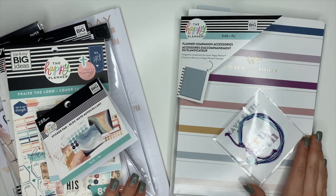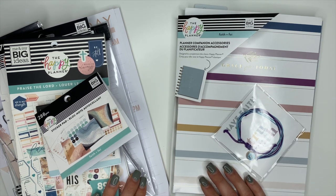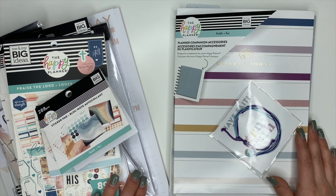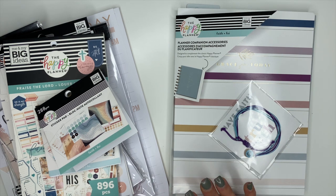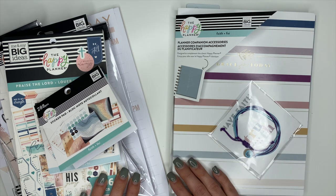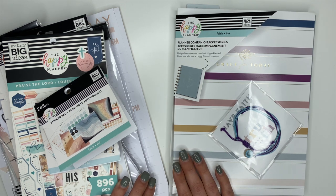Hey planner babes, Ashley here! Today we are going to be flipping through the Faith Collection from the Happy Planner, part of their spring release. We're going to flip through the stickers and accessories. I have a separate video for the planners linked below. I also received the Indigo Collection, Mickey and Mini, a fitness planner, and other accessories — all linked below. These items release on March 4th, so mark your planner!